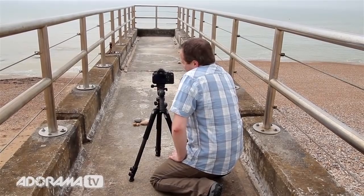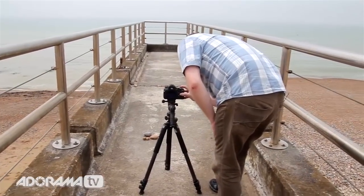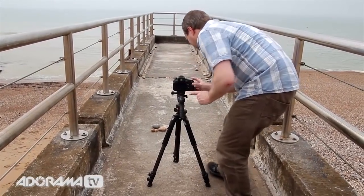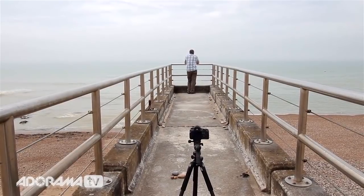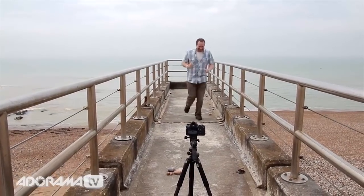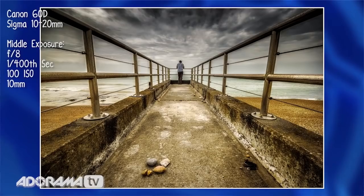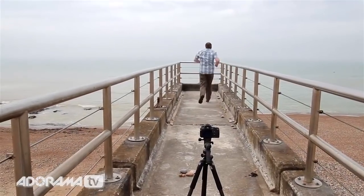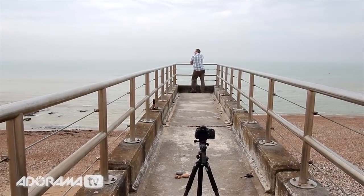You know what this is missing? It's missing the human element — it needs something at the end. Let's put this onto self-timer, ten seconds, and I'm going to run into the shot. That looks pretty good. Let's do one more — I'm going to stop the aperture down to f/22 for maximum depth of field. And I'm going to look off into the distance wistfully, looking off at the white cliffs of Sussex.